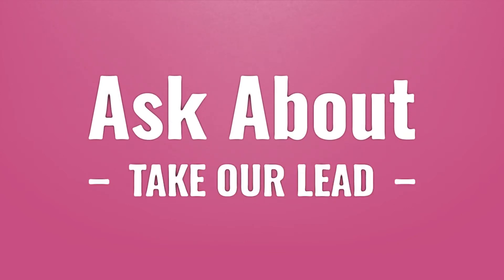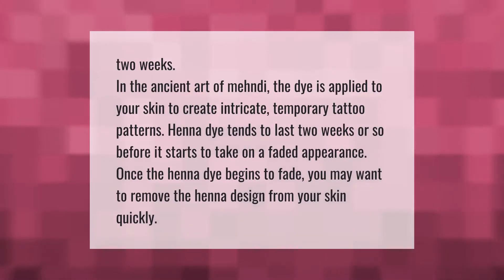In the ancient art of mehndi, the dye is applied to your skin to create intricate temporary tattoo patterns. Henna dye tends to last two weeks or so before it starts to take on a faded appearance.